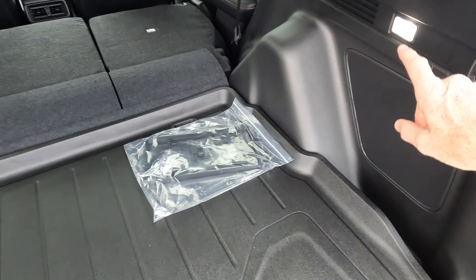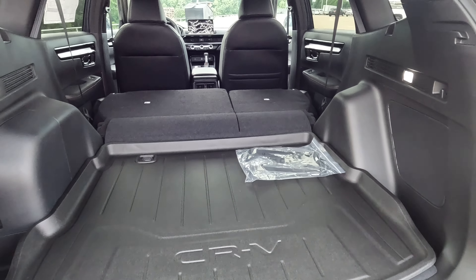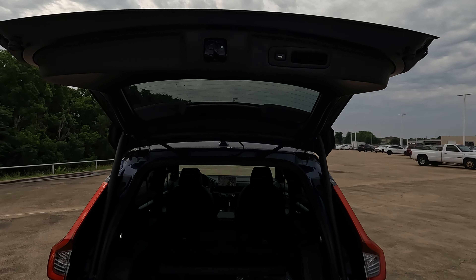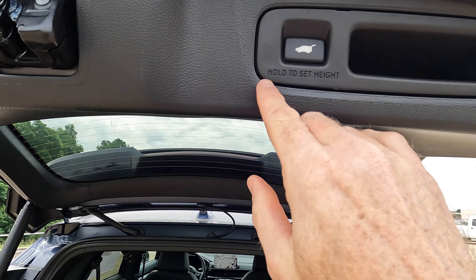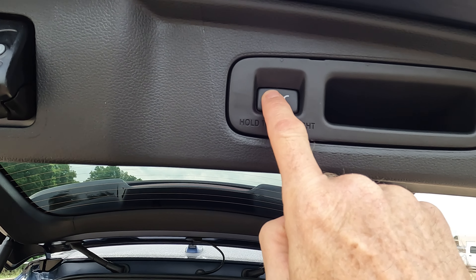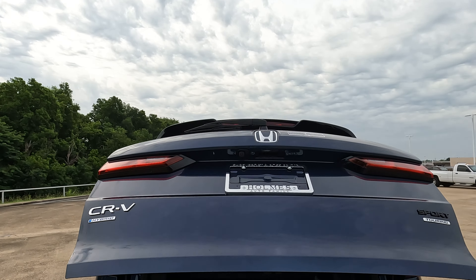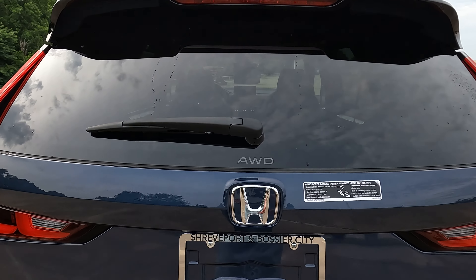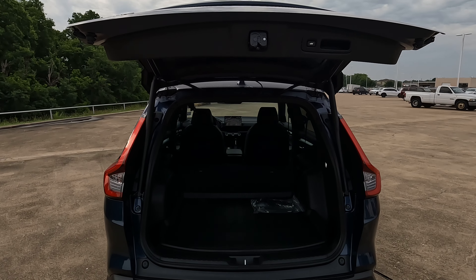There are hangers and interior lighting back here. I've folded the rear seats down to maximize cargo space — very easy to do. Getting back to the power tailgate: if you need to change the open height, pull it down to where you want it, hold the button until you hear all the beeps, and it will open to that position going forward. Resetting is simple — just move it to the desired position and repeat.